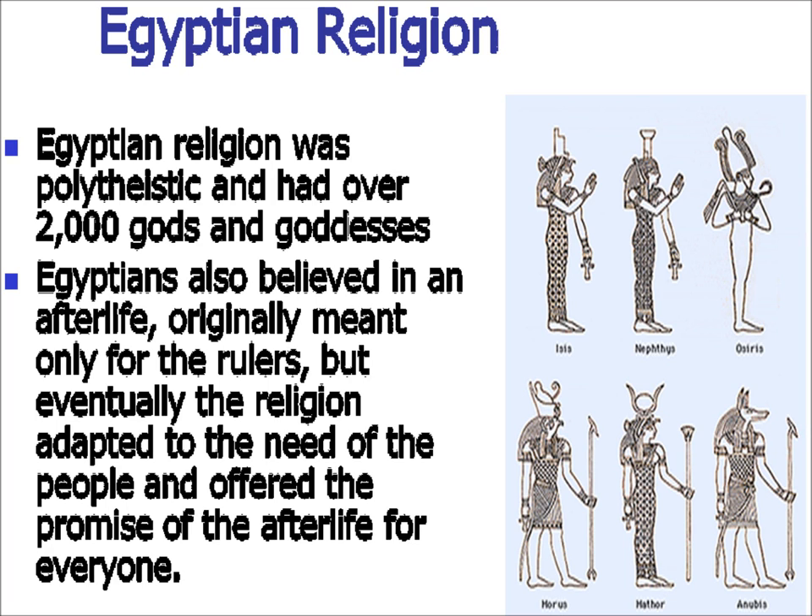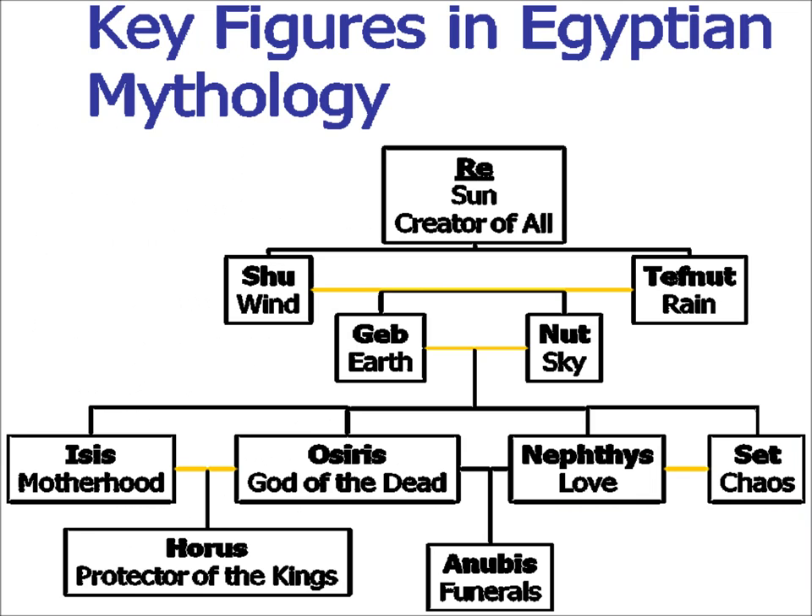The afterlife was originally meant for the pharaoh because the pharaoh himself was considered one of the gods. Ra was considered the sun god and the creator of the universe in Egyptian mythology. He created a son and a daughter — Shu and Tefnut, the wind and the rain — who in turn had children: Geb, the earth, and the sky. They also had children: Isis, the goddess of motherhood; Osiris, god of the dead; Nephthys, goddess of love; and Set, the god of chaos.